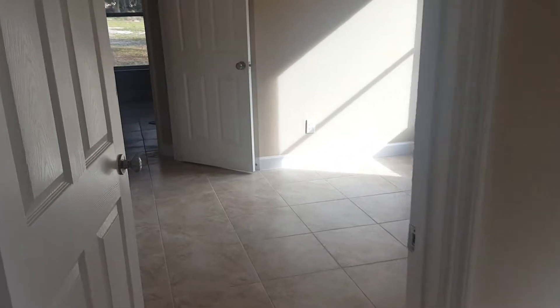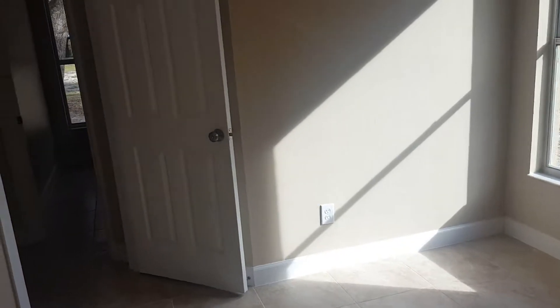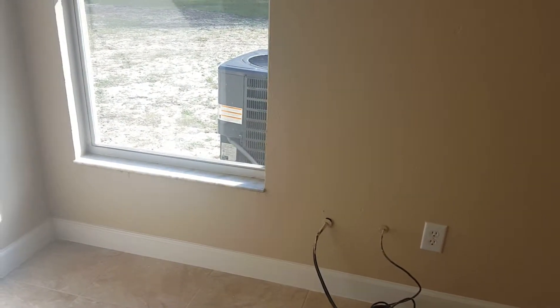Obviously they staged it well. I don't know if I'd bust through this and make it a big master bedroom — that might be a better option. It needs some work; what they did in there is not the best.